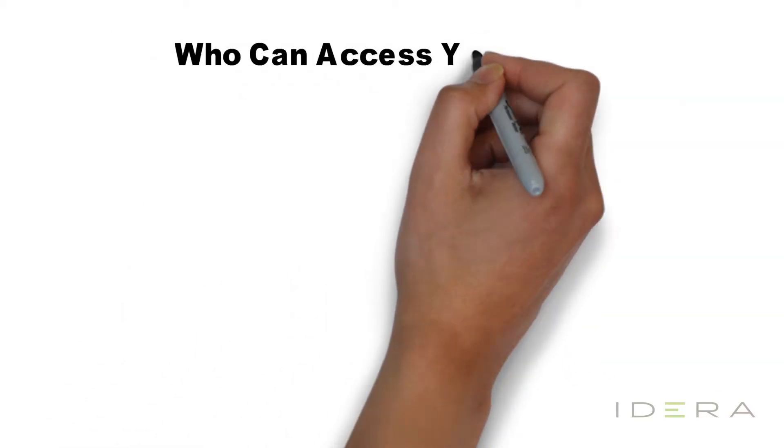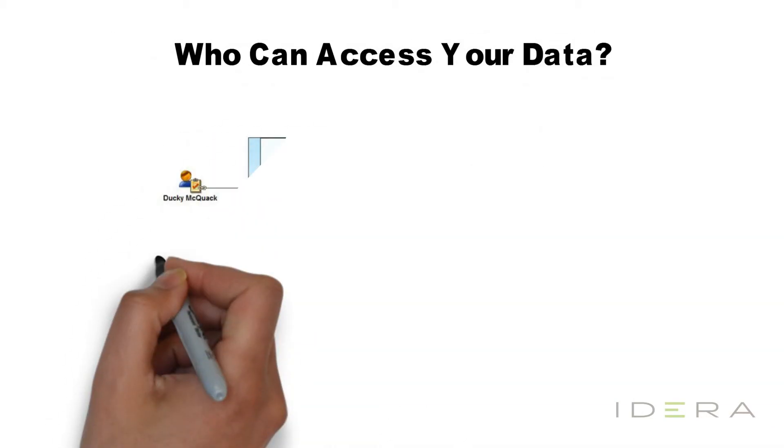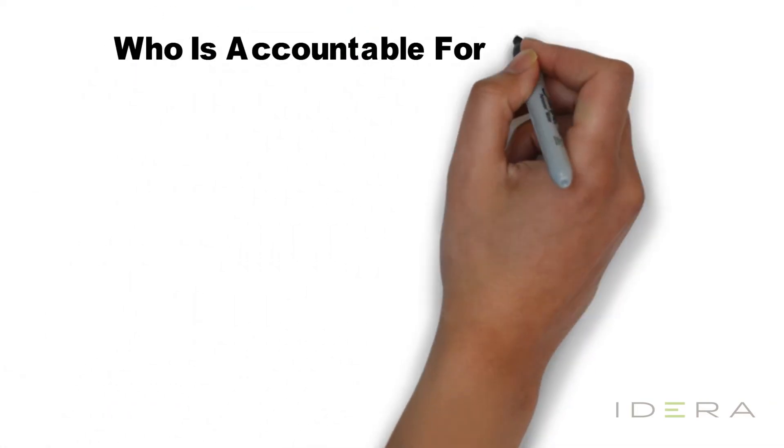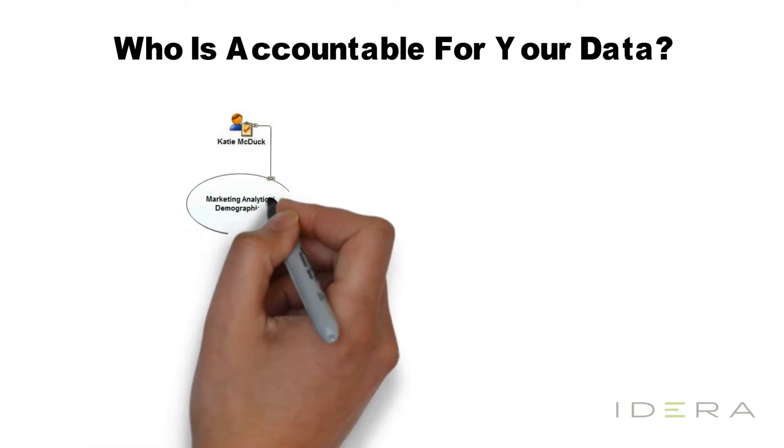So who can access your data? In this diagram, both the marketing team and the sales team need to access information out of the CRM solution. The marketing team creates the contacts, but after the sales team reaches out to the individual, they become a customer in the system with new data gathered about them. You need to make sure that the right people have access to the information necessary to do their job, but you might want to limit access to any data that they don't need.